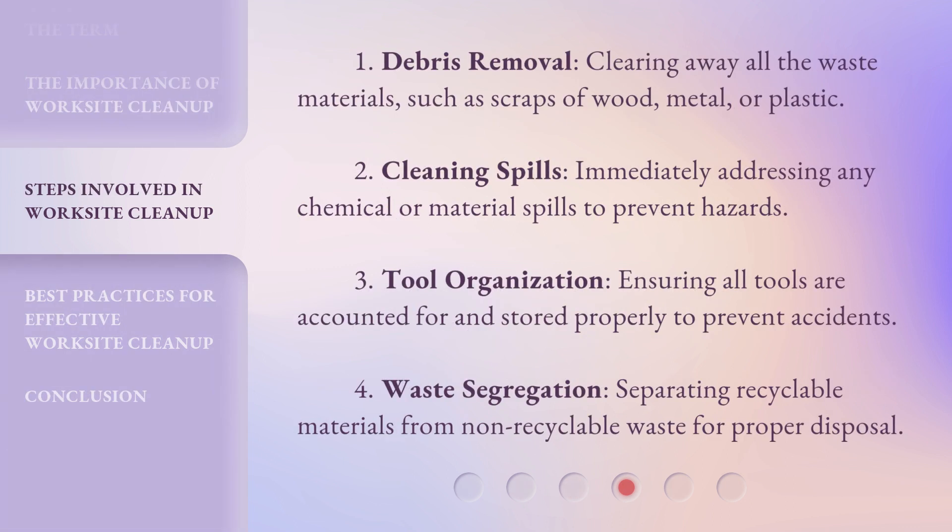One: Debris removal — clearing away all the waste materials, such as scraps of wood, metal, or plastic. Two: Cleaning spills — immediately addressing any chemical or material spills to prevent hazards.